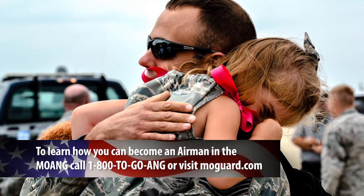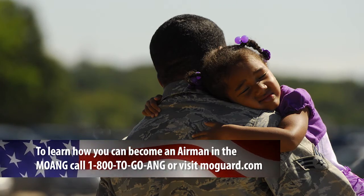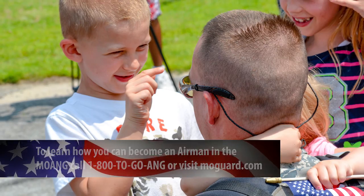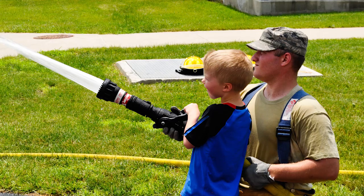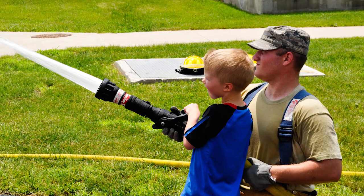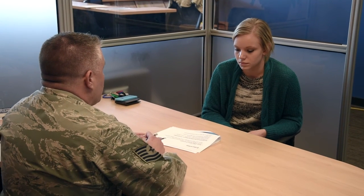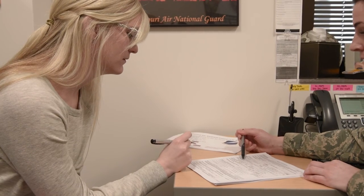The Missouri National Guard is a family-based organization that recognizes the role that a citizen airman's family has in the success of the mission. We actually have a family support group, and they provide opportunities to bring our families into our organization, which is outstanding. The Missouri Air National Guard does a really good job putting families first.